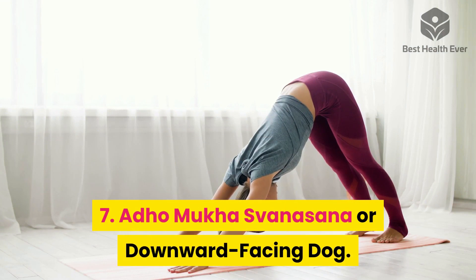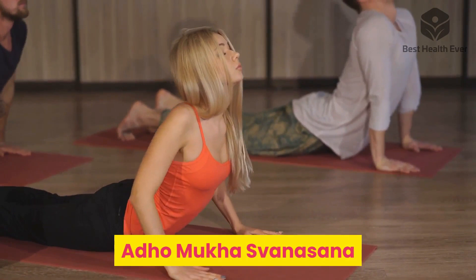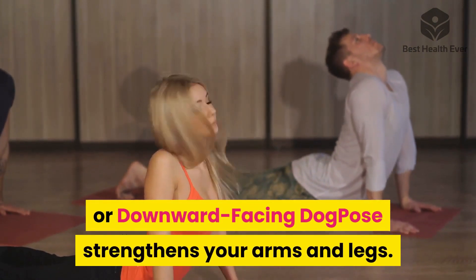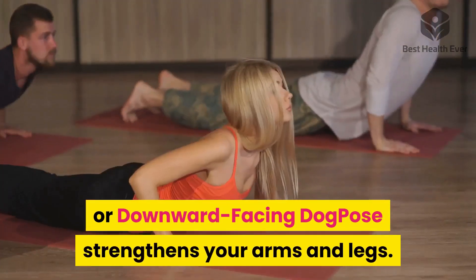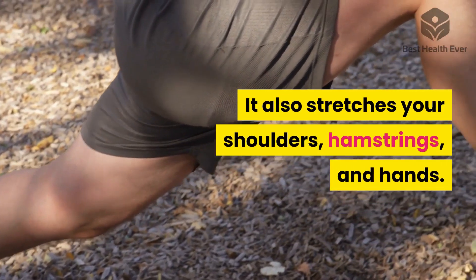Seven: Adho Mukha Svanasana, or Downward Facing Dog. Adho Mukha Svanasana strengthens your arms and legs, and also stretches your shoulders, hamstrings, and hands.